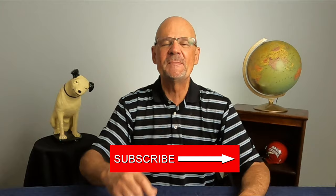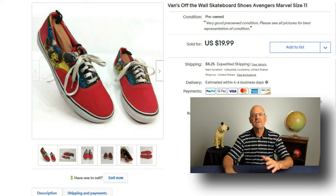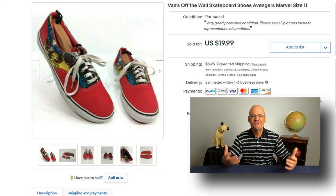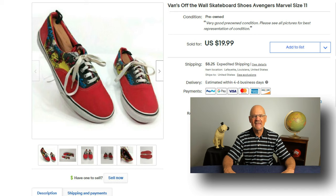Here are some things I recently sold on eBay that I bought at Garage and Estate Sales. The first item is this pair of Vans off-the-wall skateboard shoes with an Avengers theme. I put them up for sale and they sold within five minutes for $19.99. I probably could have gotten more if I'd asked more or had an auction — you live and you learn — but I'll take the $19.99. I paid $2 for them.